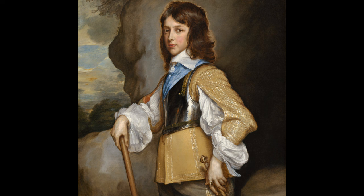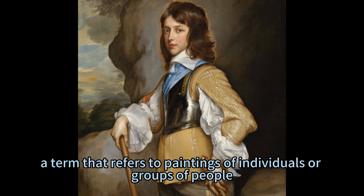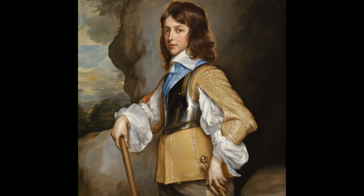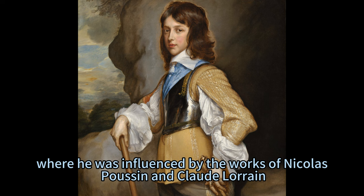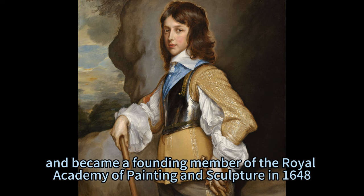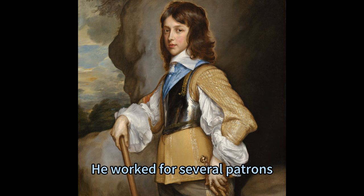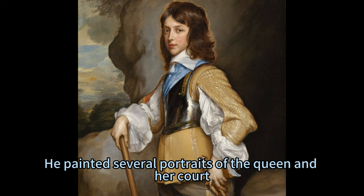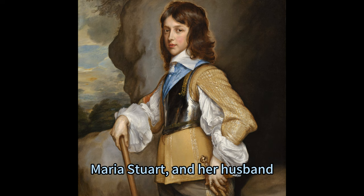The painting is one of Hanneman's portraits — a term referring to paintings of individuals or groups, usually featuring their faces and expressions. Hanneman studied with his father, Jack Hanneman, a painter and engraver in Montpellier. He traveled to Rome, where he was influenced by the works of Nicolas Poussin and Claude Lorrain. He returned to Paris in 1643 and became a founding member of the Royal Academy of Painting and Sculpture in 1648. He worked for several patrons, including Queen Christina of Sweden, who invited him to Stockholm in 1652. He painted several portraits of the queen and her court, including Henry Duke of Gloucester, who was staying with his sister Maria Stuart and her husband William II, Prince of Orange, in The Hague.